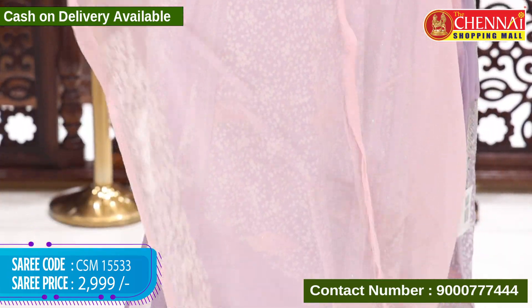Now, Banarasi silk sarees with traditional patterns — green and red color. Very lightweight and easy to maintain. Saree code CSM 15539, price 3595 rupees.